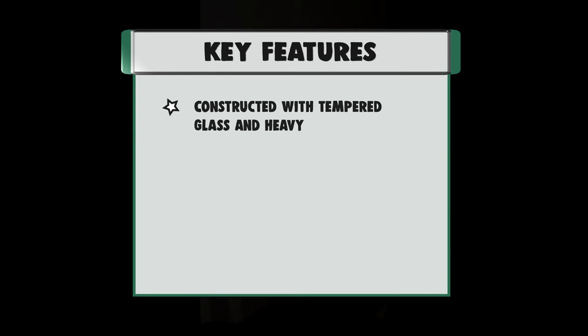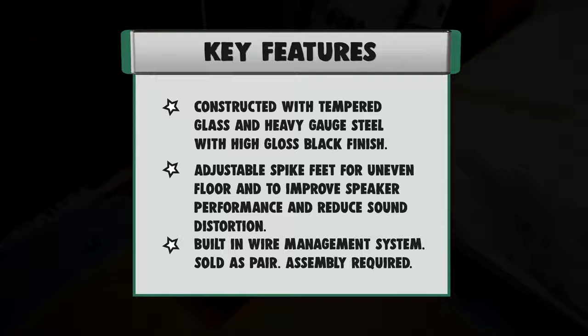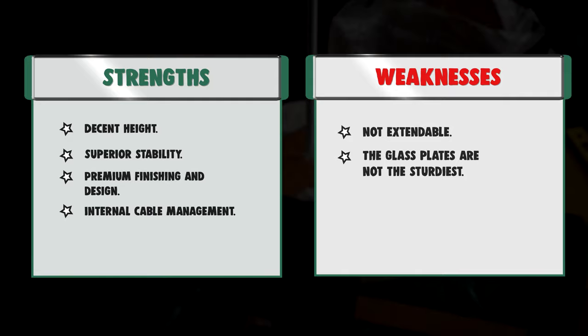Strengths: decent height, superior stability, premium finishing and design, internal cable management. Weaknesses: not extendable, and the glass plates are not the sturdiest.